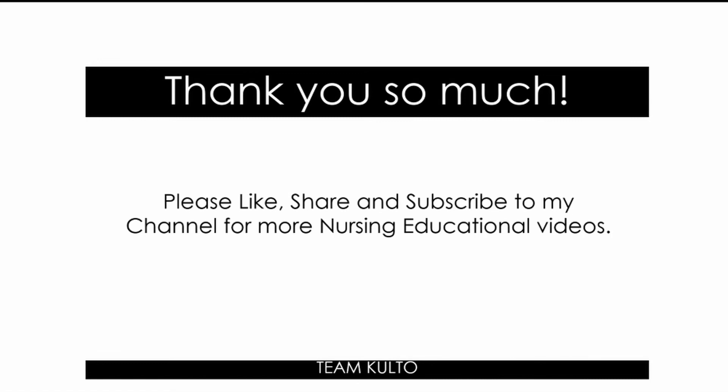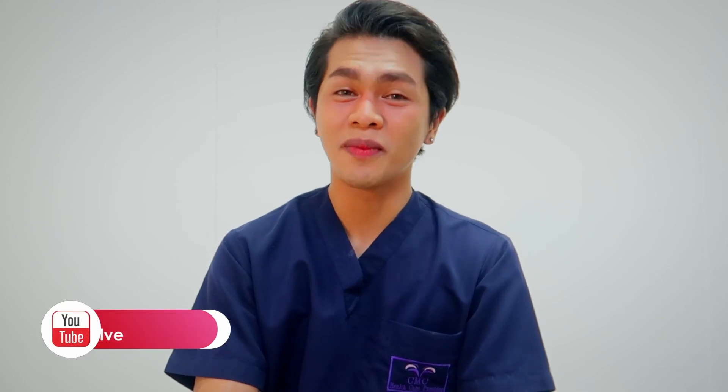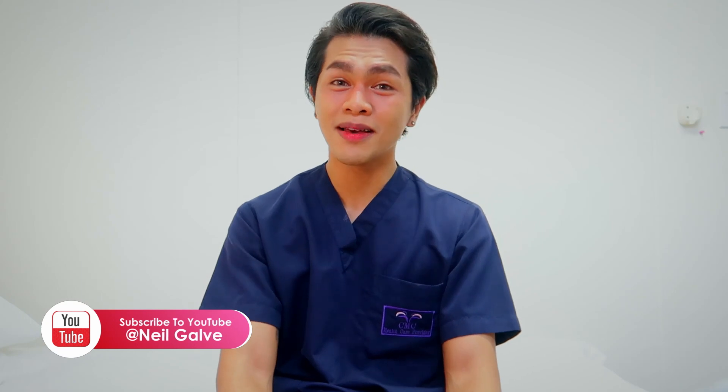Maraming salamat. You made it all worth it for me. Help me grow this channel so we can help more students and nursing professionals — spread the news. This is the best free review center on YouTube. You nurses, stay safe. Mabuhay tayong lahat. Thank you so much for watching — I hope you learned something. Don't forget to subscribe, give this video a big thumbs up, share it, and check out the other playlists linked in the description. Follow me on all my social media accounts. I'll see you again.